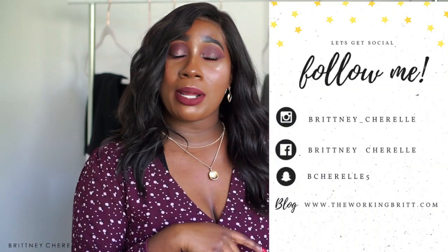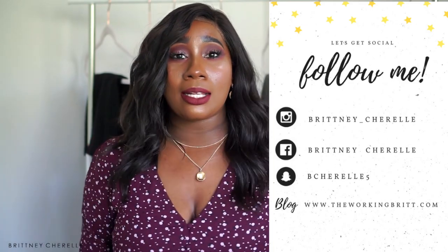Before we get into the video, if you guys aren't already subscribed, make sure that you subscribe if you like beauty, fashion, and styling content. Don't forget to give this video a like and thumbs up, especially if you like these kinds of videos. Everything I talk about will be linked down below, and if you have any comments or questions, leave those down below as well. Don't forget to follow me on my other social media platforms so you can see how I'm styling these pieces, what beauty products I'm using, and so on.